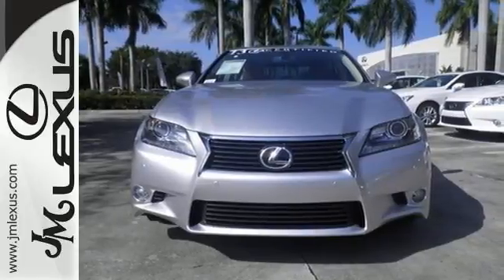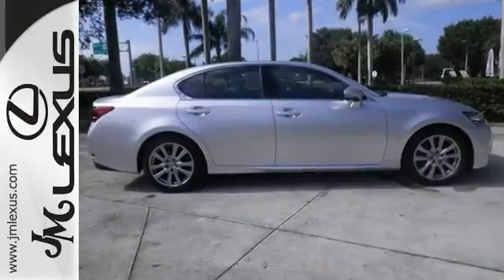Sedans don't have to be dull. Let this Lexus prove how exciting they can be when you test drive it today.